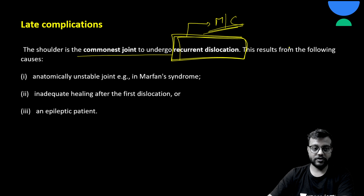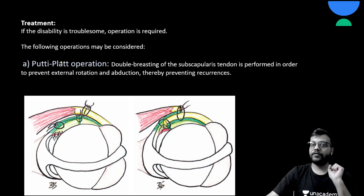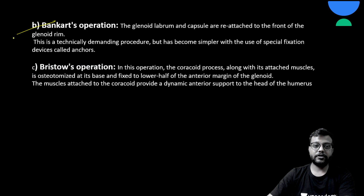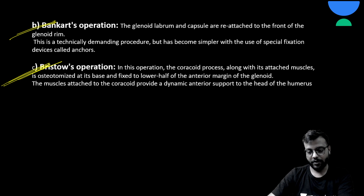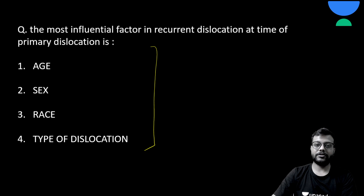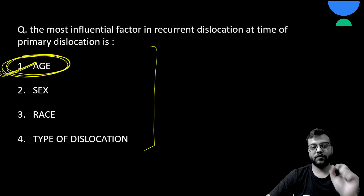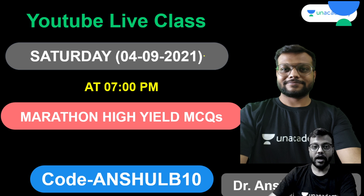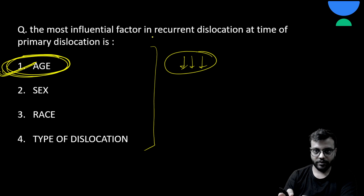Complications include axillary nerve injury, leading to deltoid muscle paralysis and the regimental badge sign. The most common late complication is recurrent dislocation. Surgical treatments for recurrent dislocation include the Putti-Platt operation, the Bankart operation, and the Bristow's operation. One important exam question: the most influential factor in predicting recurrent dislocation is the age of the patient at the time of the first primary dislocation.